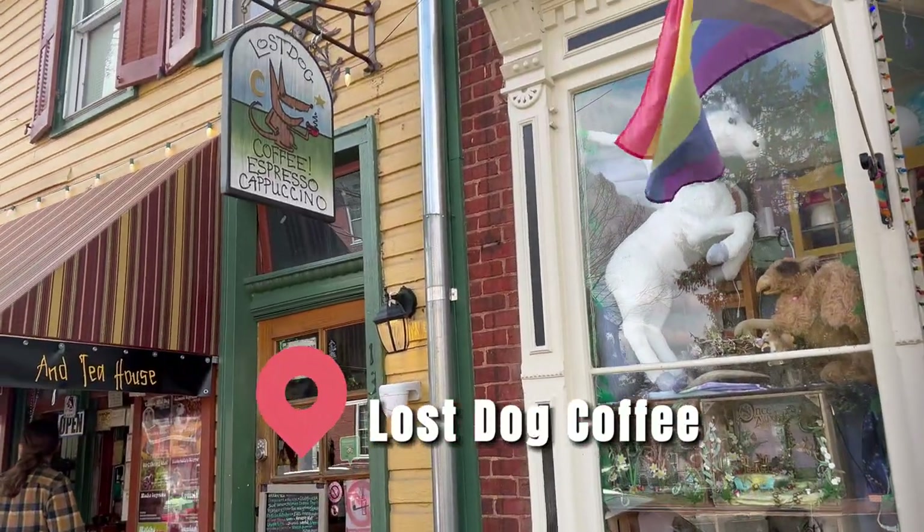Another popular local coffee shop is Lost Dog Cafe. They have some really colorful decorations, and all of these places have a couple of spots to sit.